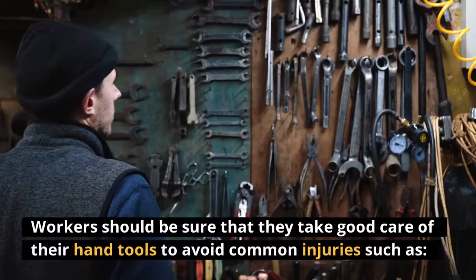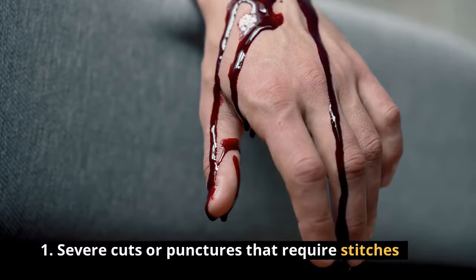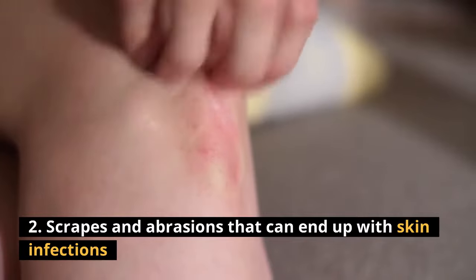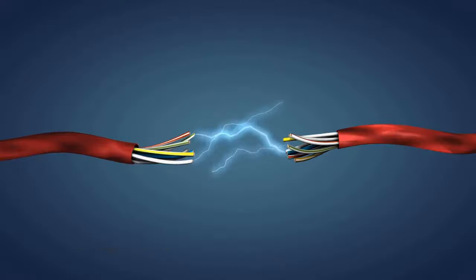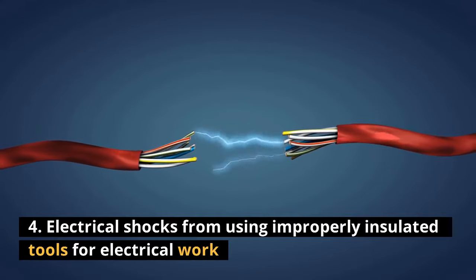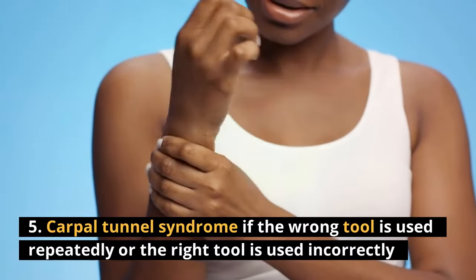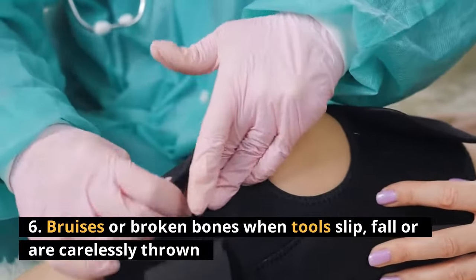Workers should be sure that they take good care of their hand tools to avoid common injuries such as: 1. Severe cuts or punctures that require stitches. 2. Scrapes and abrasions that can end up with skin infections. 3. Eye injuries or blindness from chipping or chiseling. 4. Electrical shocks from using improperly insulated tools for electrical work. 5. Carpal tunnel syndrome if the wrong tool is used repeatedly or the right tool is used incorrectly. 6. Bruises or broken bones when tools slip, fall, or are carelessly thrown.